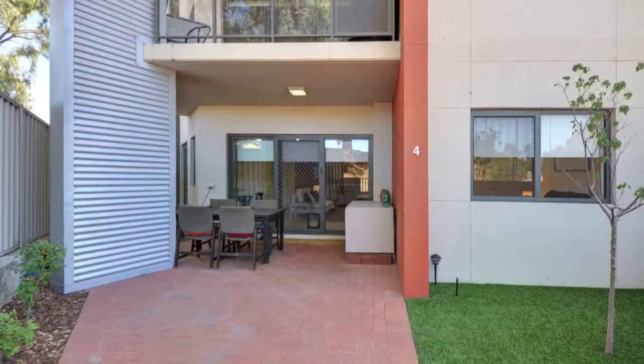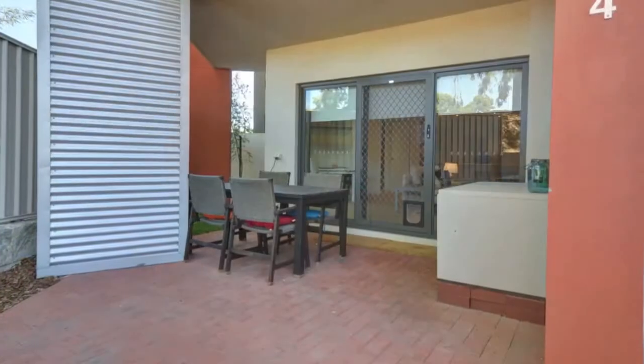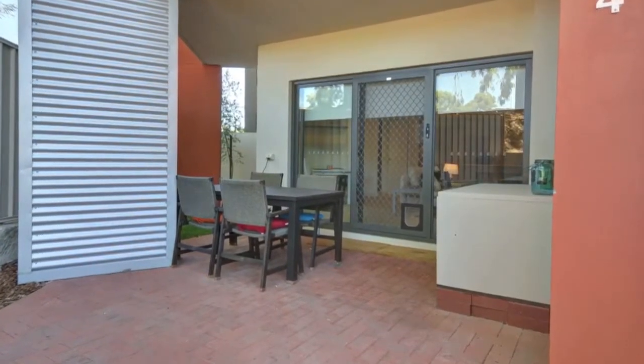There's a private low maintenance courtyard big enough for all year round entertaining, also offering a lockable gate with your very own private street access.